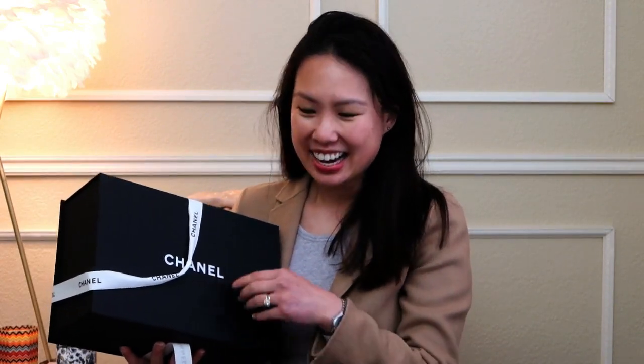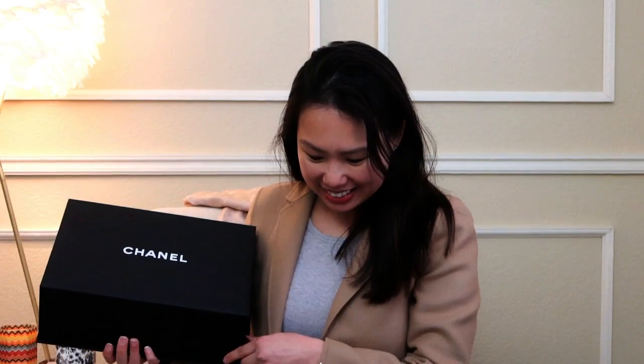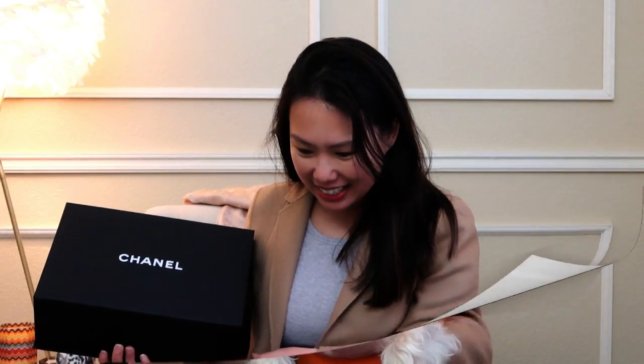Chester! My dog is watching intently as I unbox this. This is a magnetic closure — hi bud! Chester wants to say hi to everybody. Sorry for the interruption — he really wanted to say hi.